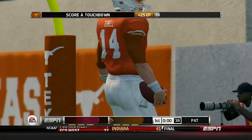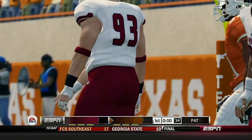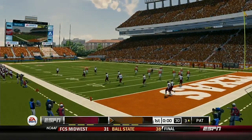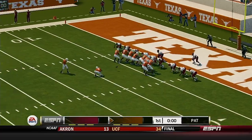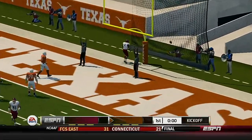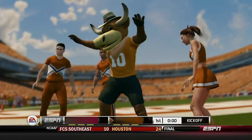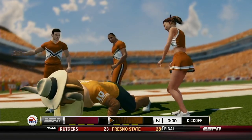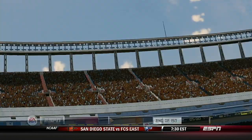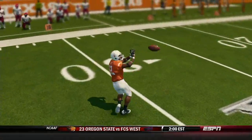Touchdown, Texas! He splits the uprights with the extra point. So at the end of one quarter, Texas leads 14-0.